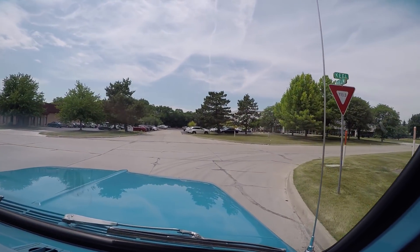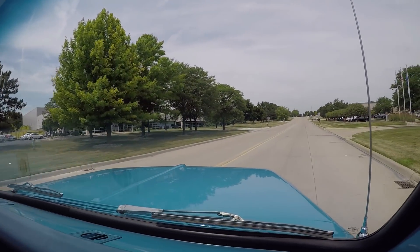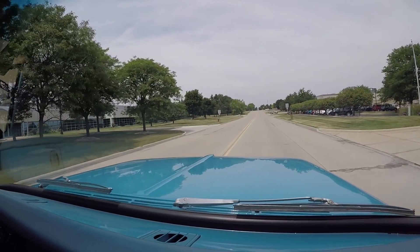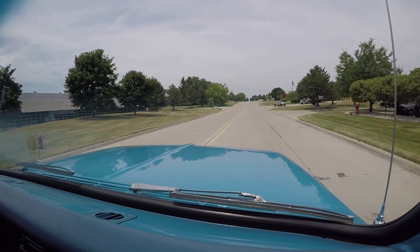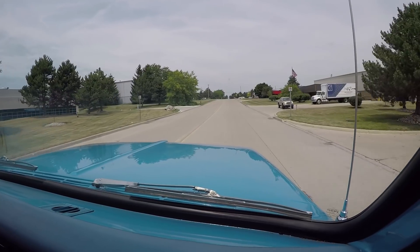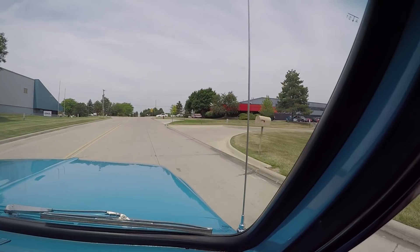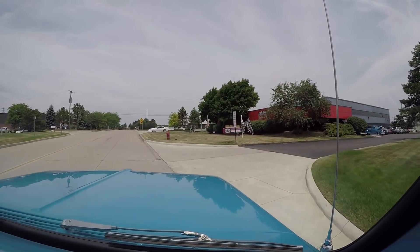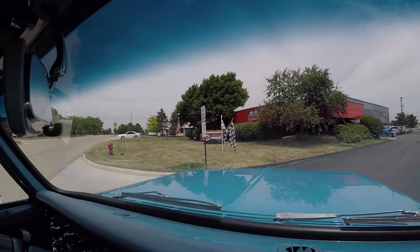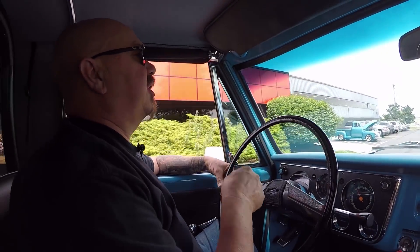We're going to do something nobody else in the industry does right now - we're going to put this truck up in the air and show you what the underneath side looks like. We're going to pop the hood and show you what the engine compartment looks like. We're going to take about 100 pictures of the car and show you everything you want to see so you can make a great decision on this '71 Blazer. Here's our building - we're at 15100 Keele Street in Plymouth, Michigan. Stick with us because we're going to put it up in the air for you right now.